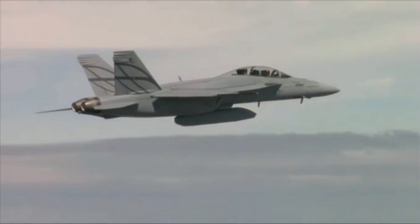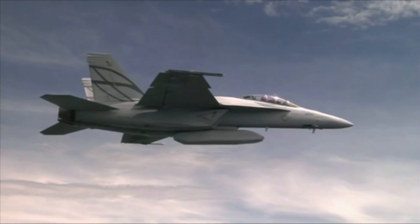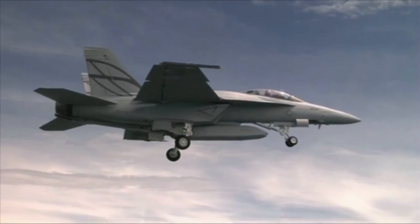If your mission is to be a day-one fighter — which means be stealthy, get in, get out, deliver weapons — you have to build an airplane that looks a certain way. We can adapt our airplane very simply by adding more dafts and weapons on the centerline in an enclosed weapons pod.